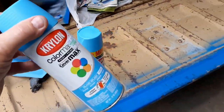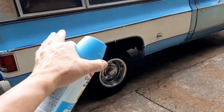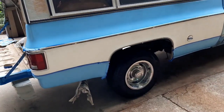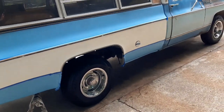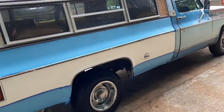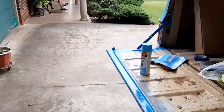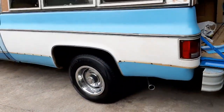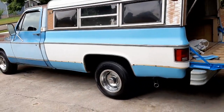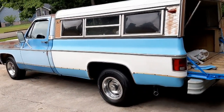It took one can to do, and I was trying to go sparingly — the top and the bottom down here. I still got to do the tailgate and the rest of the truck. I'm much happier with this color. To me, it makes the white look brighter.